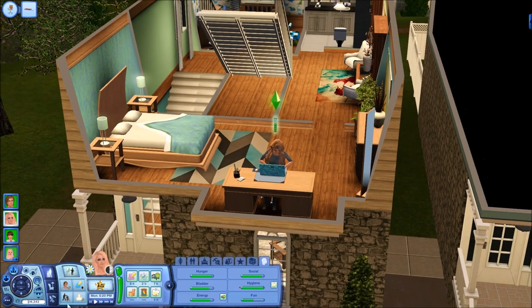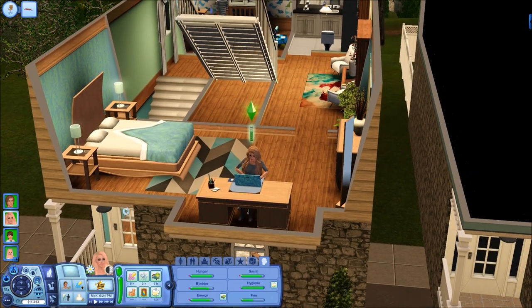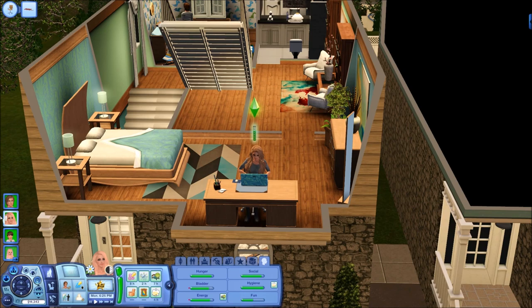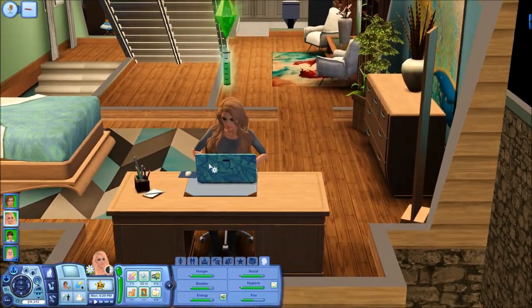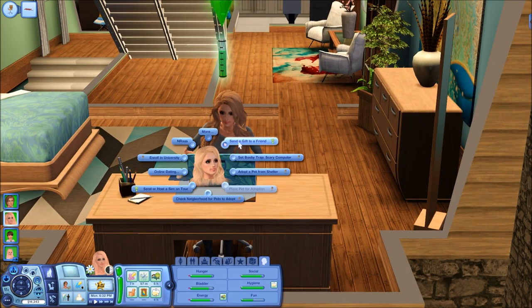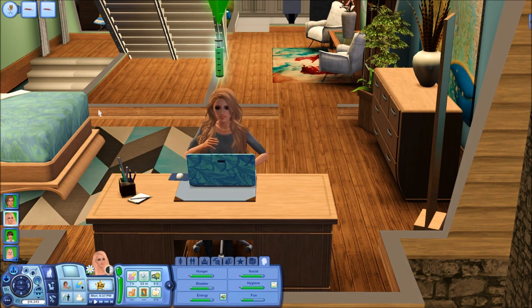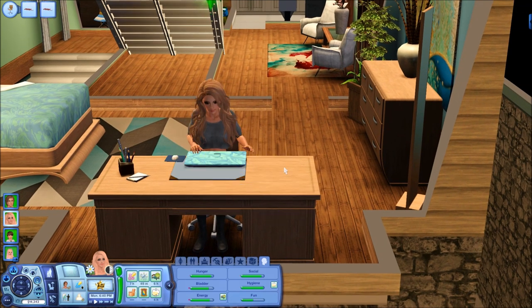Jamie is nearly finished and she does want to become a business partner, which is pretty interesting. We haven't really got the funds for it right now because we want to move soon, but it'll slowly progress and we'll earn more money from the investment. Now let's check for pets to adopt and see if there are any kitty cats I like the look of.